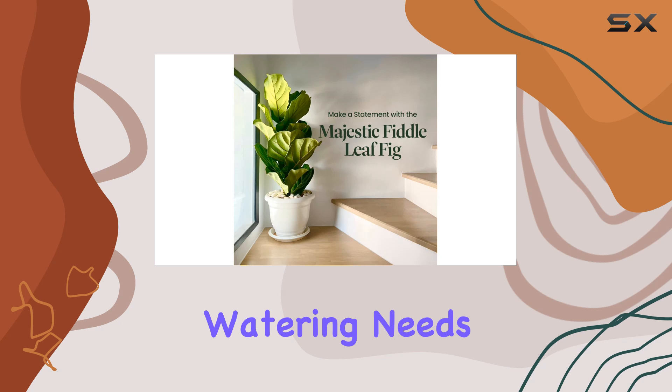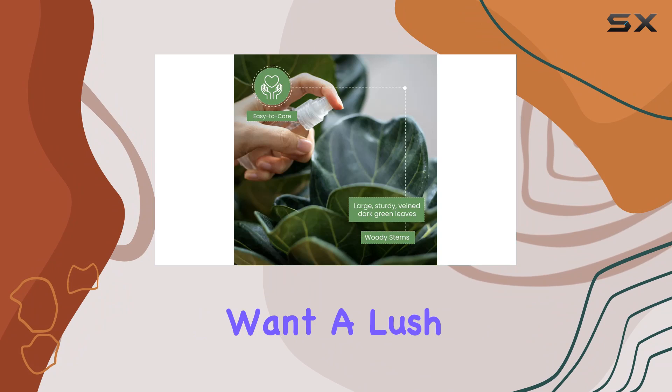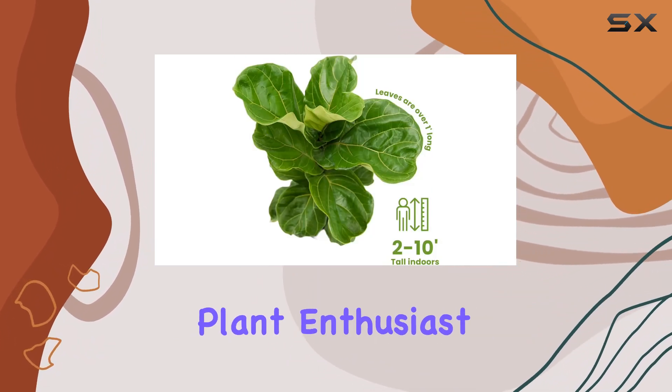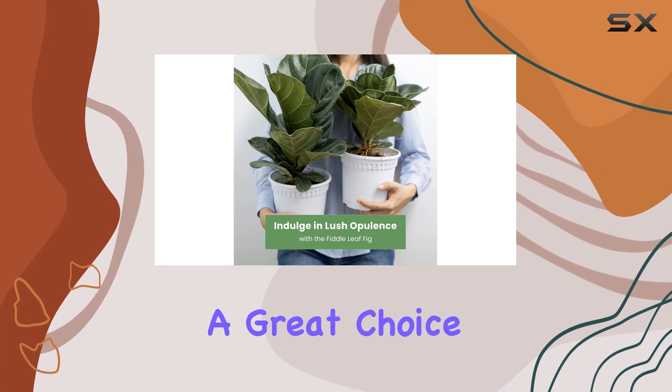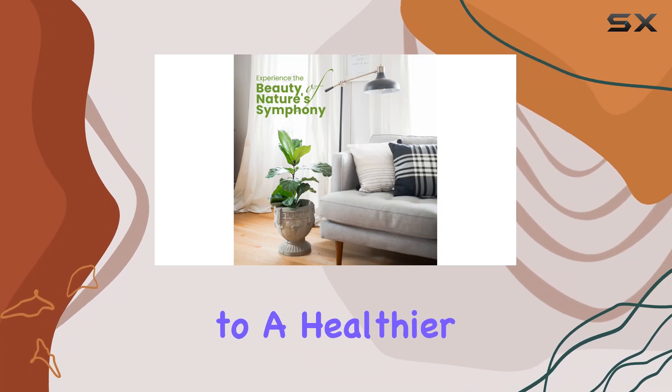Its moderate watering needs make it relatively low-maintenance compared to other indoor plants, and it's well-suited for those who want a lush, green plant without too much fuss. Whether you're a seasoned plant enthusiast or just starting out, the Fiddle Leaf Fig is a great choice to bring a touch of nature into your living space while contributing to a healthier indoor atmosphere.